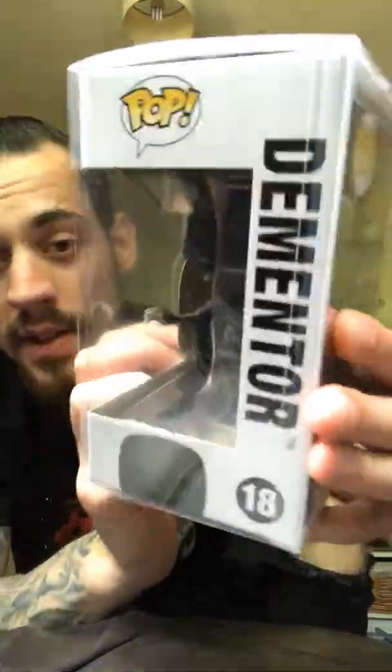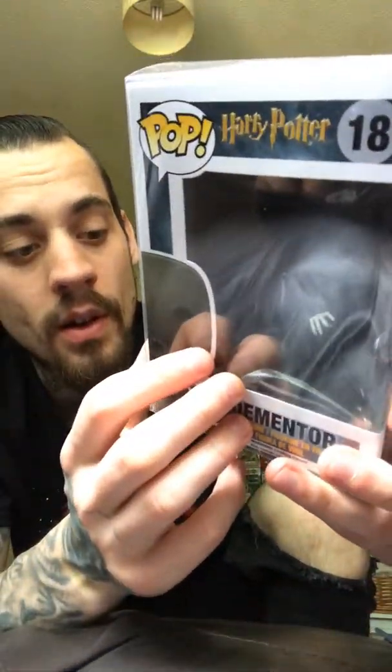Dementor from Harry Potter Prisoner of Azkaban — I just think they're misunderstood fellows. I don't know why he's not facing forward, he's facing sideways. That's the Dementor pop figure, number 18, but number two from the Harry Potter Hall. If you like it, let me know — like, subscribe, comment. More videos coming today. Thank you for watching guys, live long and prosper.